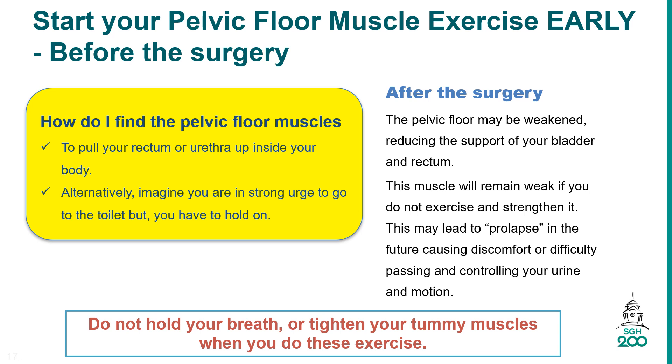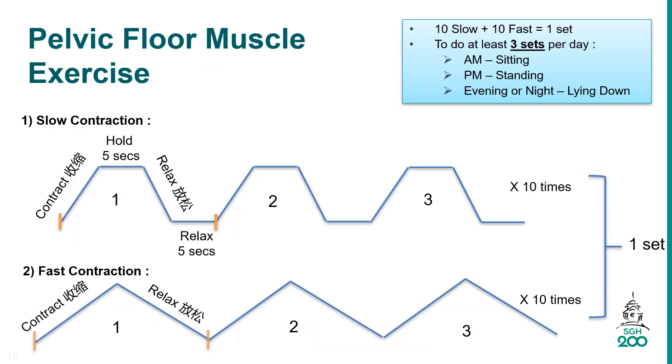You are encouraged to start training your pelvic floor muscle exercise early, even before the surgery, to strengthen the pelvic floor muscle and prevent urinary leakage. To find the muscles, pull your rectum or urethra up inside your body. Alternatively, imagine you are in a strong urge to go to the toilet but you have to hold on. Before you start, make sure to urinate so your bladder is empty.